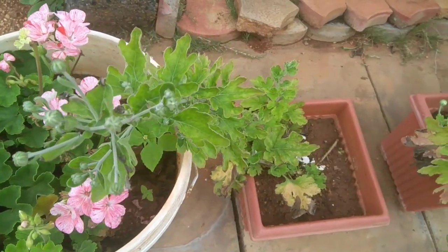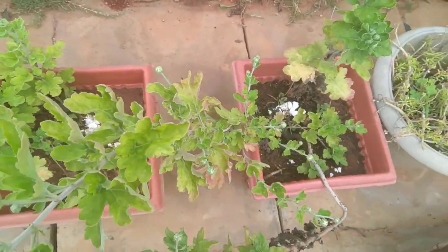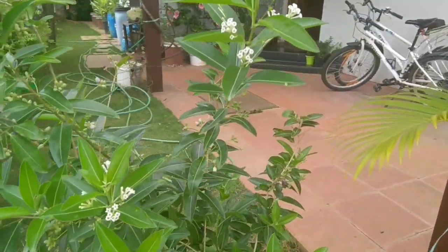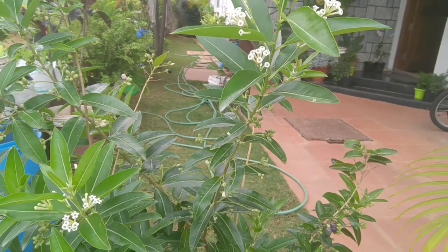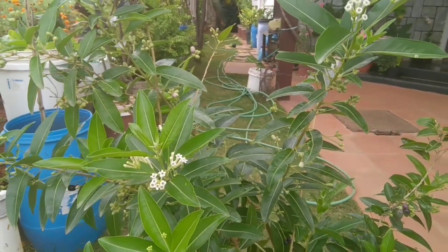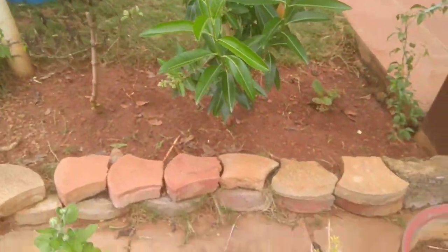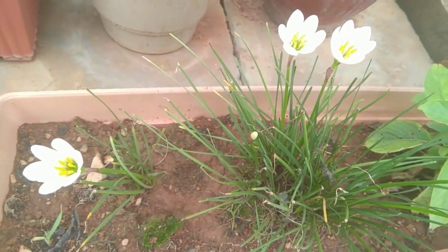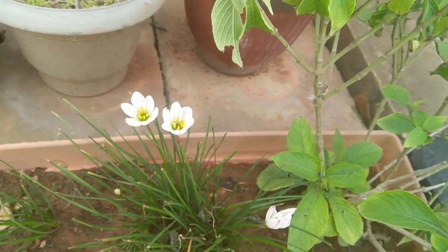Hi and welcome to our YouTube channel, Fresh From My Garden. This is our home garden, in which we have a lot of flowering plants like jasmine, hibiscus, roses, lantanas, rain lilies, dahlia, marigolds, and several other flowering plants. We also have ornamental plants, lots of veggies, and fruit trees in our garden. We hope you enjoy a tour of our garden.